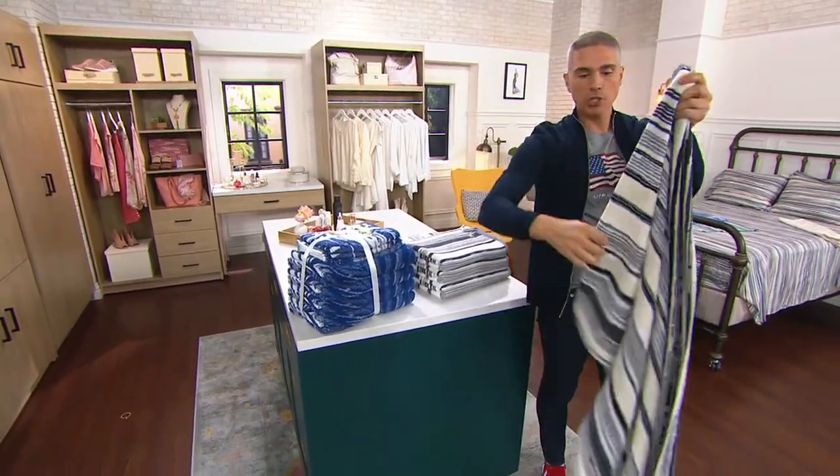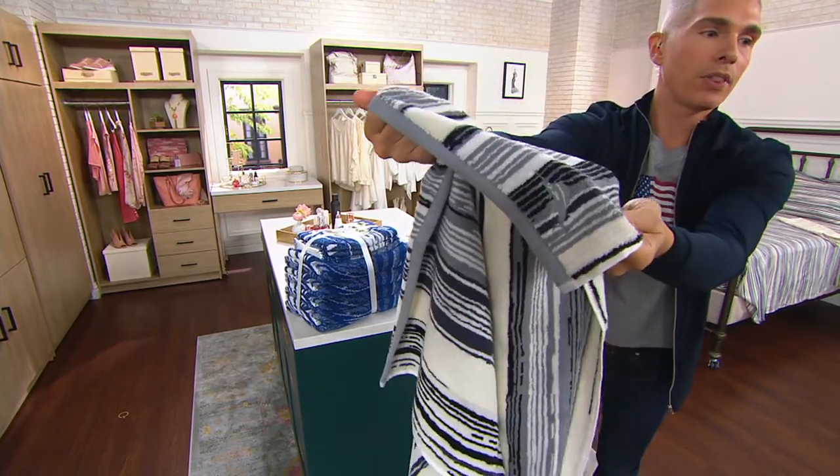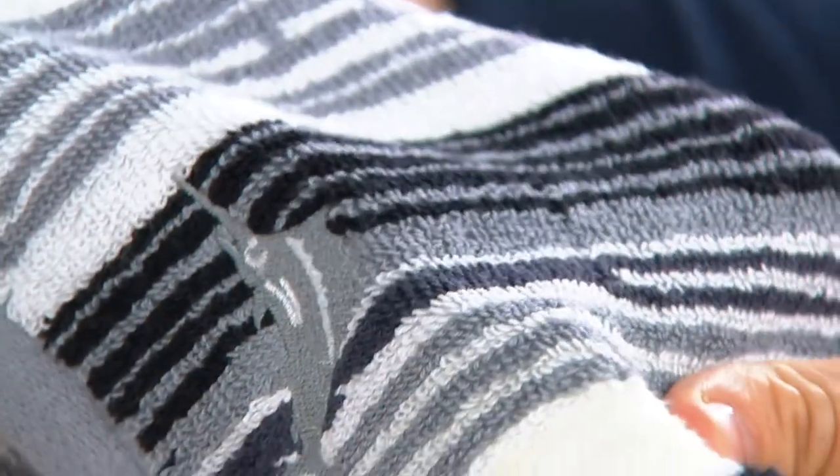Nice, thick loops, beautiful embroidery on each one of them. And you can see that right over there — there's a marlin on each one of these towels.